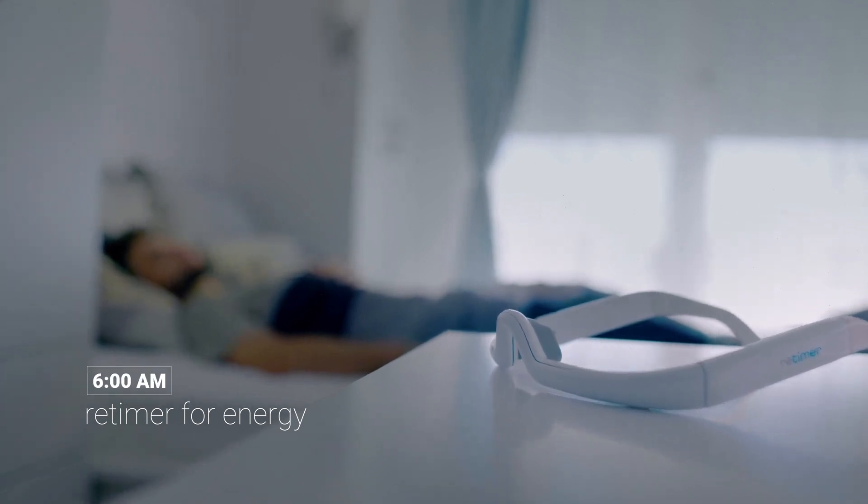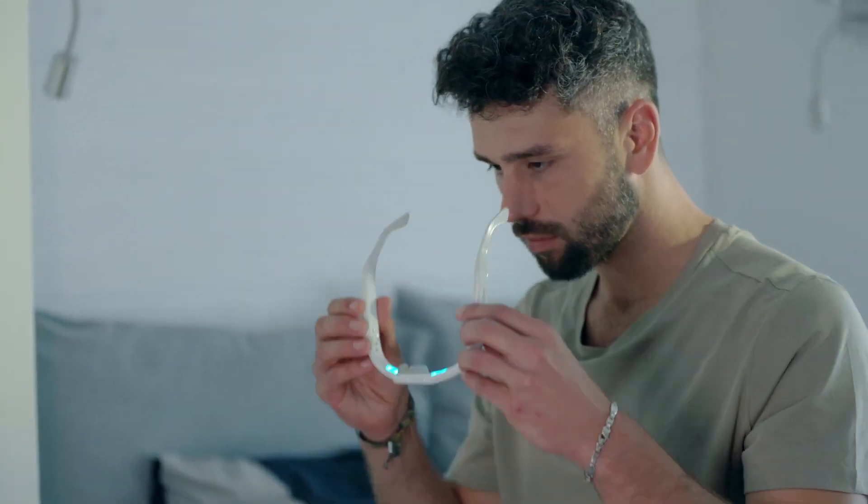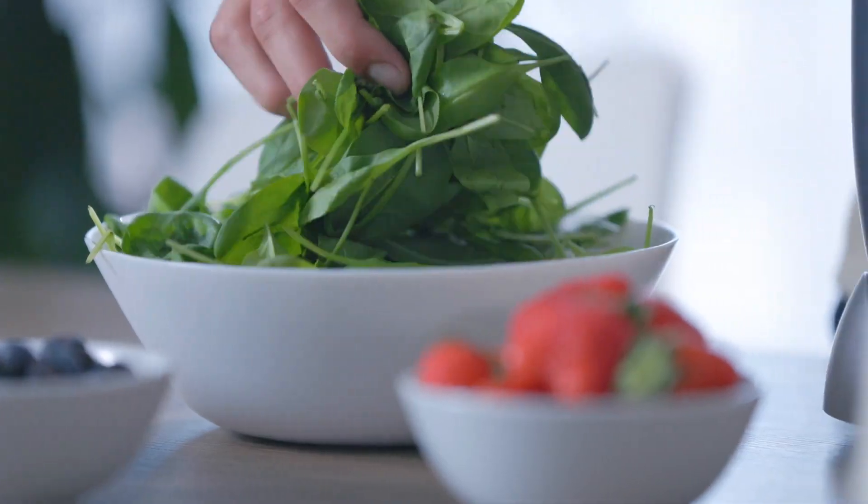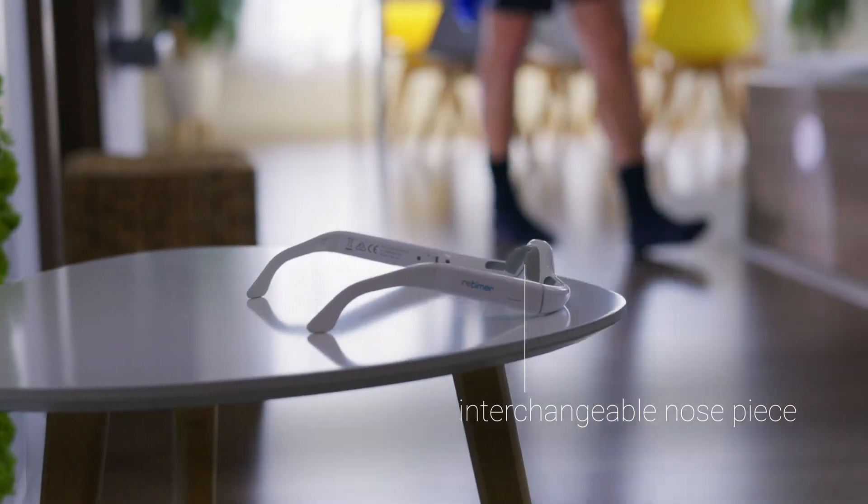It's 6 a.m. Jack starts his day with a boost of energy from Retimer. The morning dose of wakefulness gives him that extra head start he needs to power through the day. Smart, stylish and comfortable, Retimer is the perfect companion for him as he prepares himself for his fitness routine.